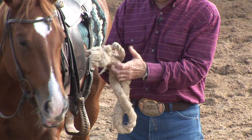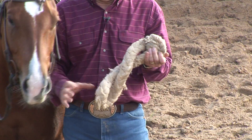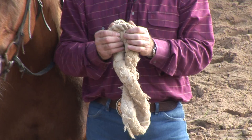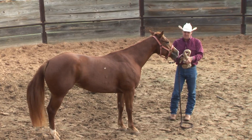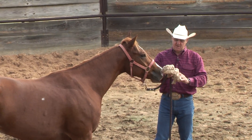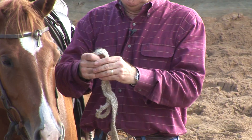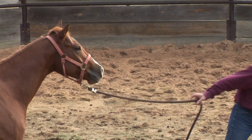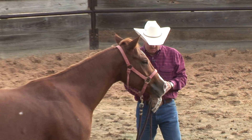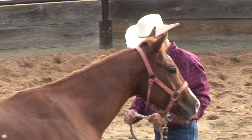On very young horses that have never been hobbled before, I usually use this soft cotton rope as a hobble, because it's nearly impossible for a horse to hurt themselves with this kind of a hobble. We put it on in this fashion — one loop around the leg — and then we put this knot through this loop and we hobble them. For horses that have been hobbled before, I use a nylon hobble such as this, and we're going to try this on her today.